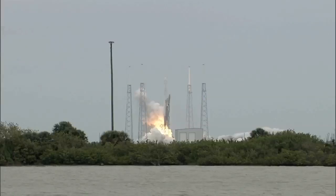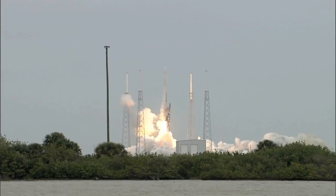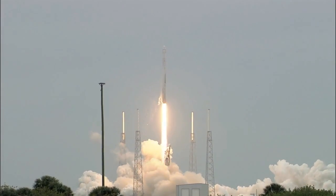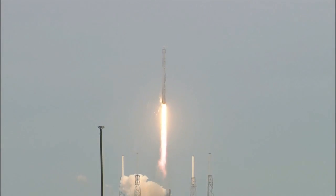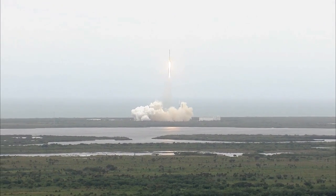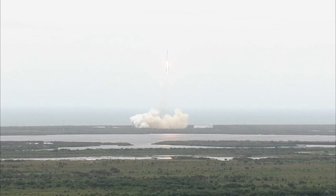And liftoff of the Falcon 9 rocket and Dragon. SpaceX-3 is underway. An American commercial spacecraft launching from U.S. soil makes a special delivery of new science and technology to the International Space Station.